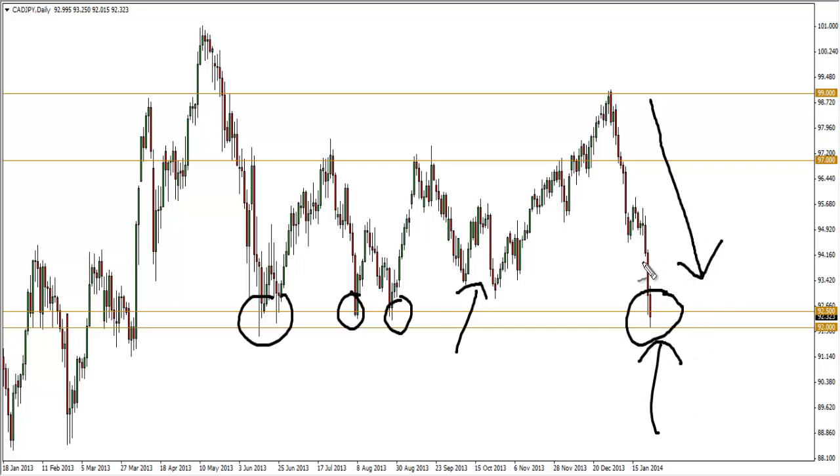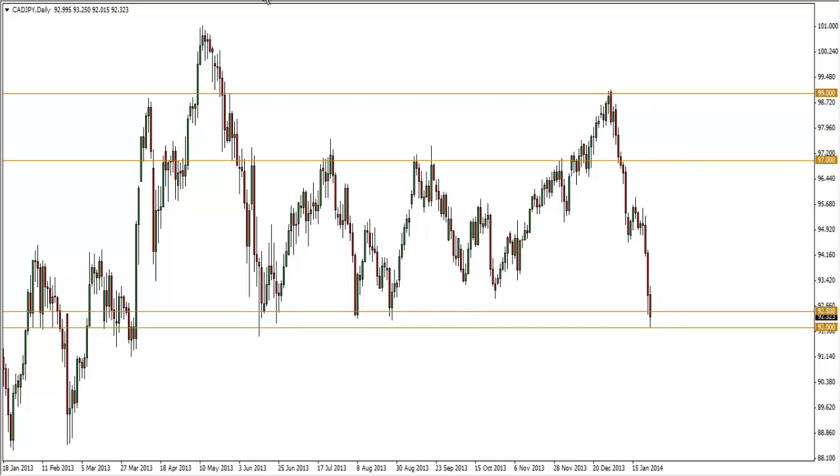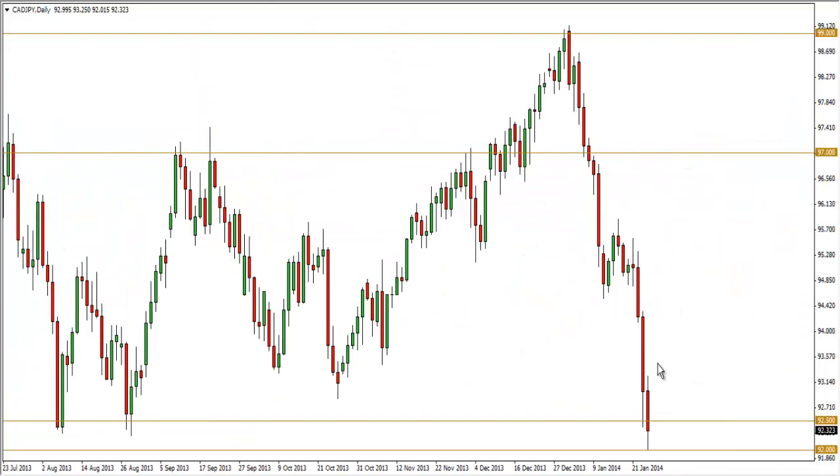I'd rather wait for a bullish confirmation before getting long — I won't fight against the momentum. I'll look for a bullish pin bar or engulfing candle at the support level to warrant a long setup. If that doesn't appear, I'll stay out of this pair entirely. Take note of the recent downside momentum because it's really strong — definitely a pair to look out for.